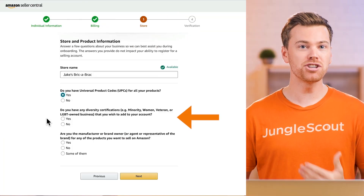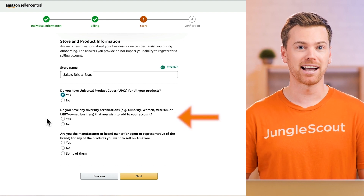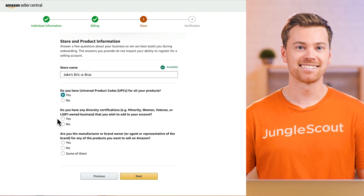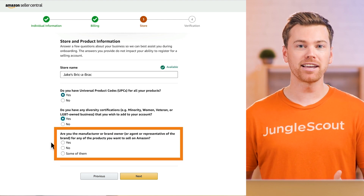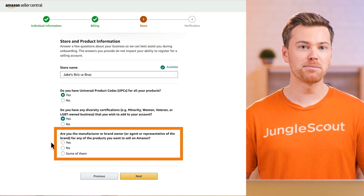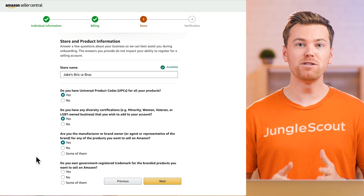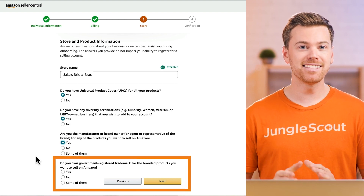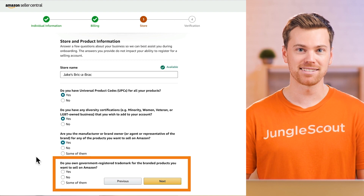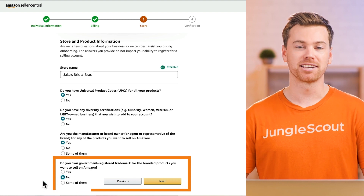The next question is asking if you have any diversity certifications that you'd want to add to your account — select yes or no accordingly. Then, are you the manufacturer or brand owner? If you're doing private label, that means you're both the brand owner and the manufacturer. If you've already gotten a trademark for your brand, you can say yes here, as this will be the beginning of the brand registry process. But if you're just starting out, you likely won't have a trademark yet, so you can just click no.